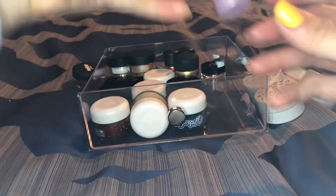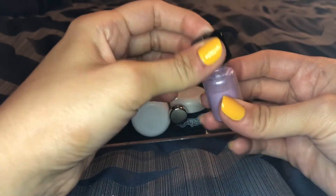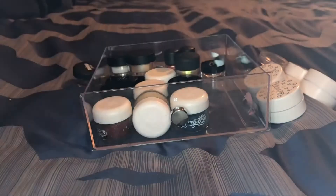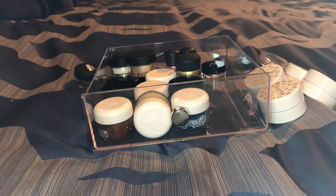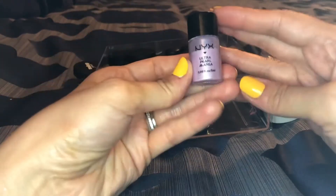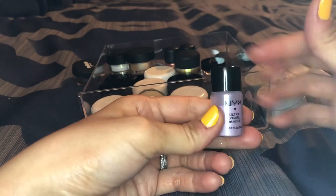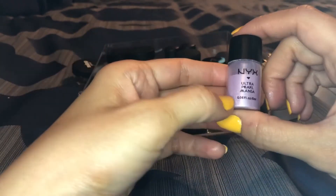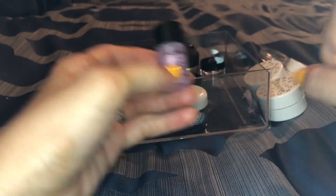I've got one by NYX — the Ultra Pearl Mania. I don't even remember what it's called and I'm not sure if they still sell these. It's really pretty but I have other purples I like better than this one. It's not my absolute favorite and I feel like it's similar to that ColourPop one, so I think I'm gonna just put this one aside.